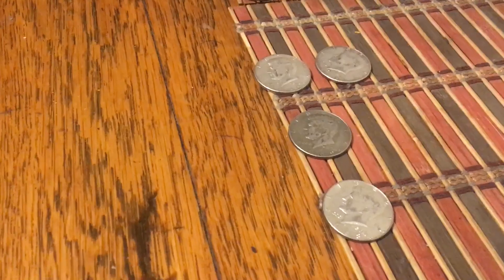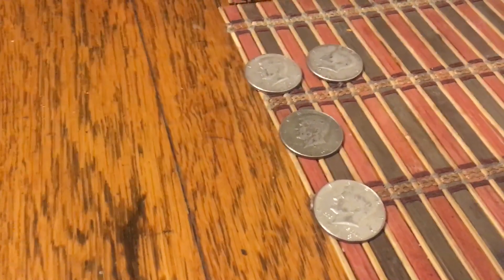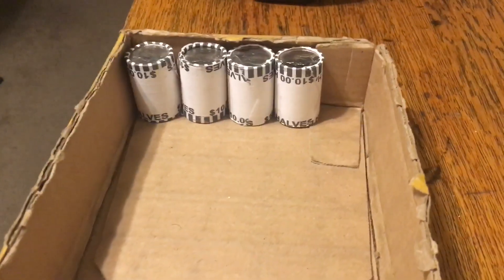Hopefully we can get another 40 percenter per box and get that ounce. I'm not asking for much, let's go. Box 11 was a total skunk.